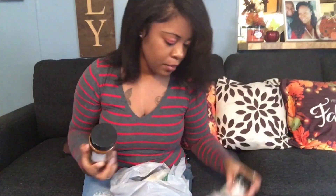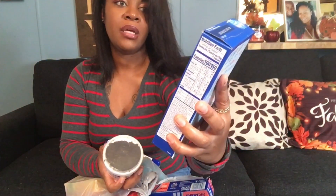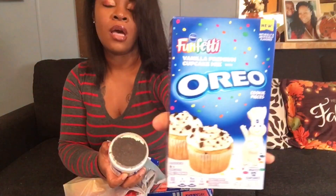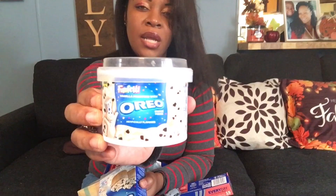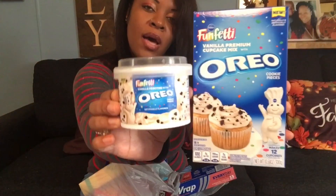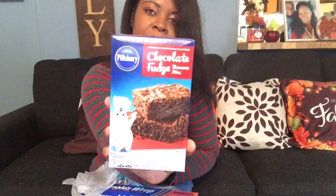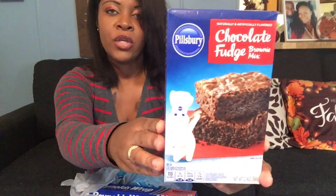I also bought the Oreo frosting and the Fonfetti Oreo Cupcake Mix in vanilla flavor for me and my daughter to make. You cannot beat that at all for $1.25 each. I also picked up the Pillsbury Chocolate Fudge Brownie Mix — I picked this up for our baking delights. You cannot beat that for $1.25, so I had to grab it.